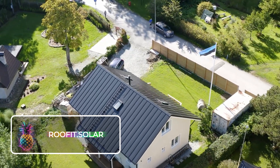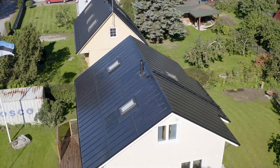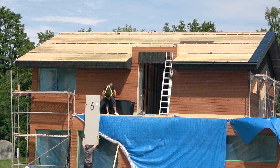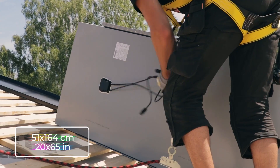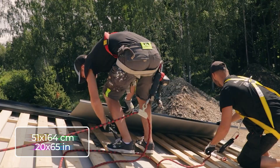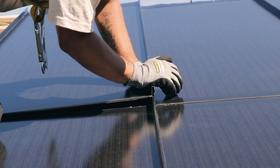Roof It Solar. This metal solar panel system was born and bred in Scandinavia. They double as standard roof panels, each panel measuring a neat 51 by 164 centimeters, or 20 by 65 inches, and can conjure up to 105 watts of power when the sun's out and shining.